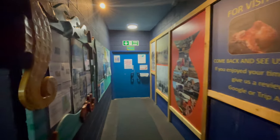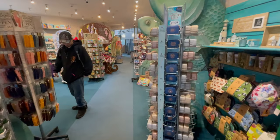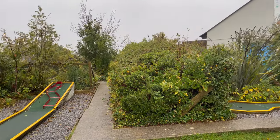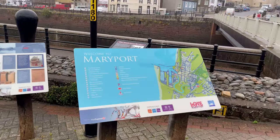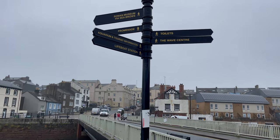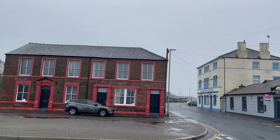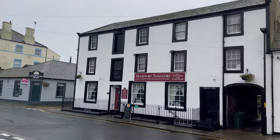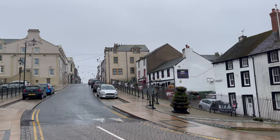After you've finished looking around the aquarium, you come out into the café and gift shop. There's also a mini golf outside. After a look around the aquarium, I then headed into the centre of Maryport. I crossed over the bridge here to head to the town centre, took a look back to see where we'd just come from, and then headed up the hill.